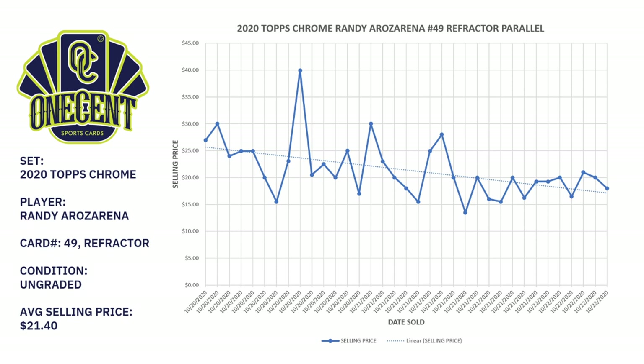The chart starts on October 20th and ends on the 22nd, and just like a lot of other cards there's been a lot of flooding in the market with Arozarena cards recently — literally thousands sold in the last 30 to 60 days. As you look at the trend line on the refractor, it has also gone down — it was just north of $21, and now you can get it for around $17.50. The average selling price over the last three or four days is $21.40.